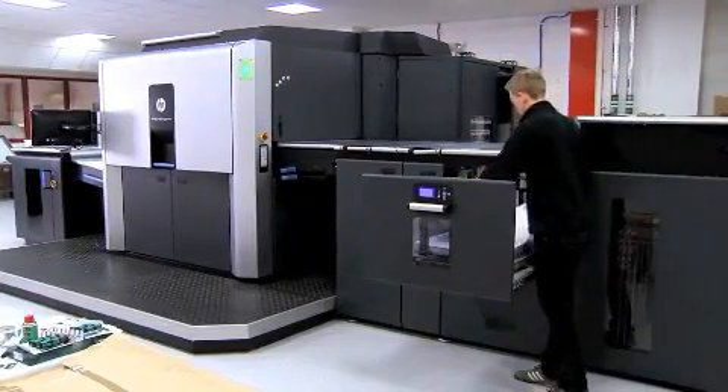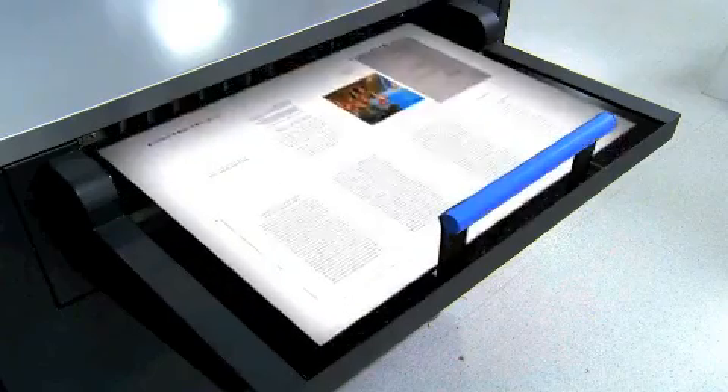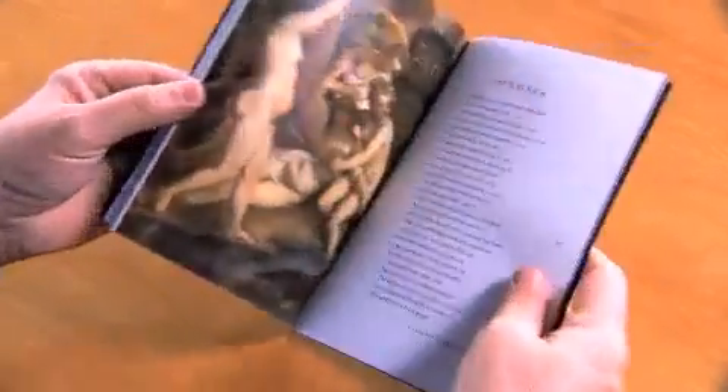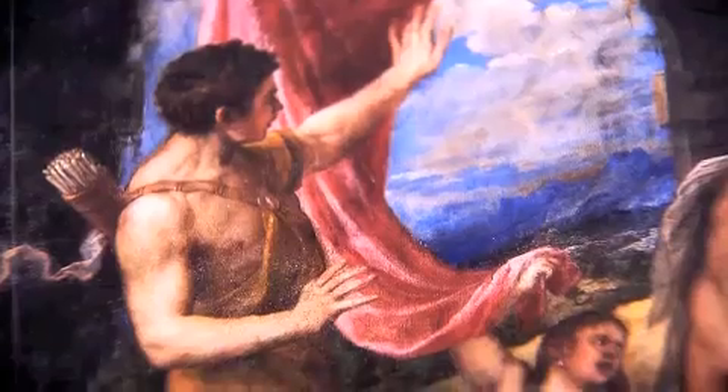The B2 format size allows us to produce a wide range of products. Here's one that we produced, which was for the National Gallery. This shows off all aspects of the B2 format size. We produced 16-page folded sections. For the cover with flaps, we produced that through the platform. We produced it on a halo-matte paper and achieved a fantastic colour match to the original.